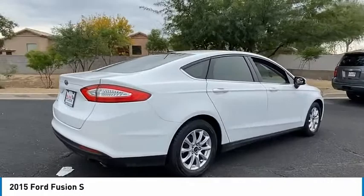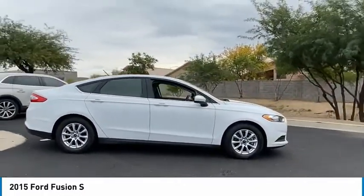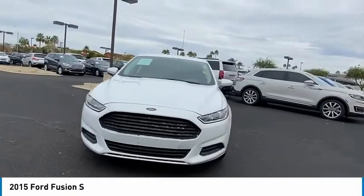Tire pressure monitor. Aluminum wheels. Brake assist. Traction control. Stability control. Daytime running lights. Engine immobilizer. Four wheel disc brakes. Driver animated vanity mirror.